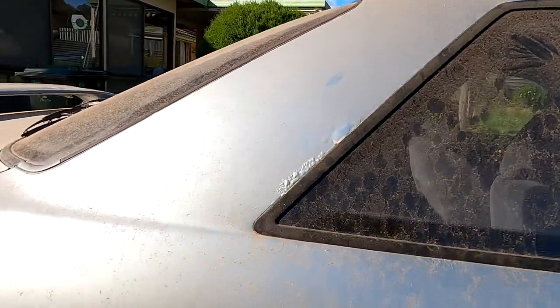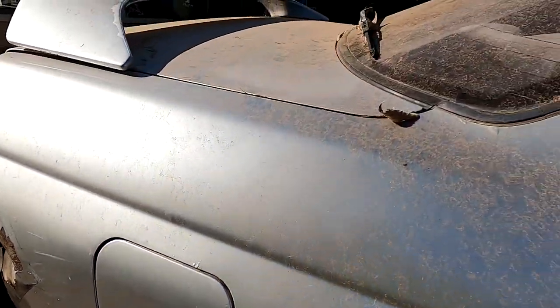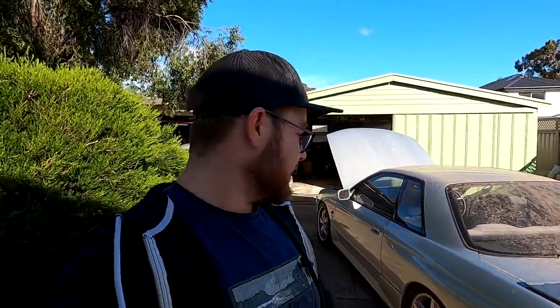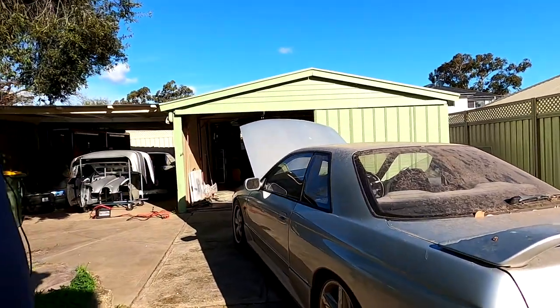Coming up here, it's got rust bubbling through from the window, from the guard just above the fuel flap, and this window as well, plus a couple of little spots on the other side. So the first thing I've noted is that it needs rust repairs. The rear of the car is not too bad - it's got pods on the rear and side skirts, which look pretty good. I have no idea if that's factory or not, so let me know in the comments if you're a GTR or Skyline expert. The side skirts don't really look like they're held on in a factory way, so that could be the case.